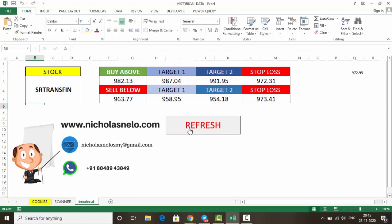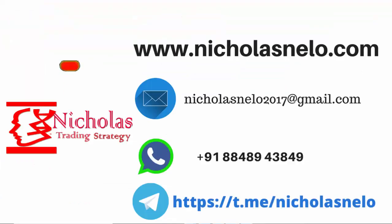Hope you liked this video. If you have any doubts, send a mail to nicholasnelo2017@gmail.com. Also visit my website nicholasnelo.com. My WhatsApp number is 8848943849. If you wish to join my Telegram channel, just search Nicholas Nelo on Telegram. Thank you for watching — I'll be back with another trading strategy video. Till then, have a nice day, bye bye.